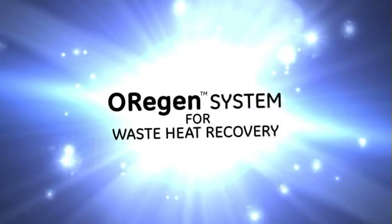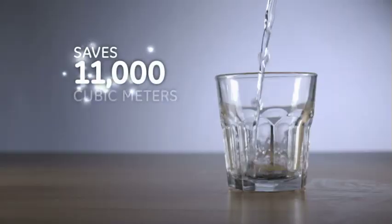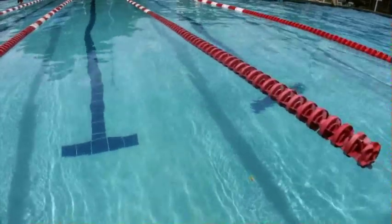The Origin technology does not require any additional make-up water. In an application about this size, that would mean about 11,000 cubic meters of water every year — or enough to fill about four Olympic-sized swimming pools.